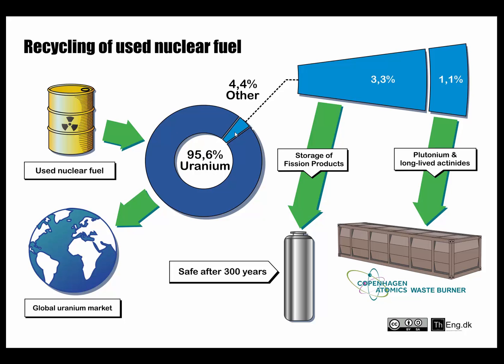The remaining parts are also separated and split into two different things: the fission products which need to be stored for 300 years before they are safe, and then the long-lived actinides and plutonium which we put into the Copenhagen Atomics waste burner, where for many many years we will burn it slowly and turn it into fission products, which will eventually also be stored in the same way.